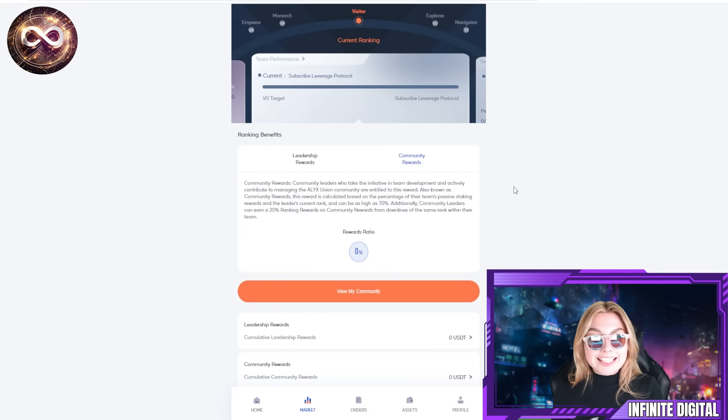You also have community rewards. Community leaders who take the initiative in team development and actively contribute to managing the Alix Union community are entitled to community rewards. The reward is calculated based on the percentage of their passive staking, their team's passive staking rewards, and the leader's current rank — and it can be as high as 70%. Community leaders can also earn a 20% ranking reward on community rewards from downlines of the same rank within their team.